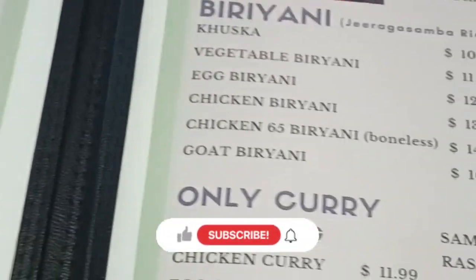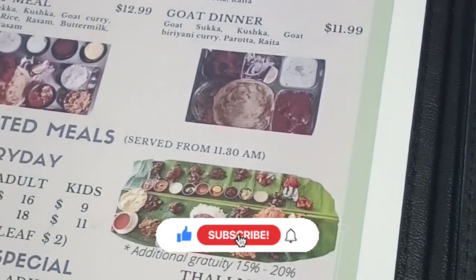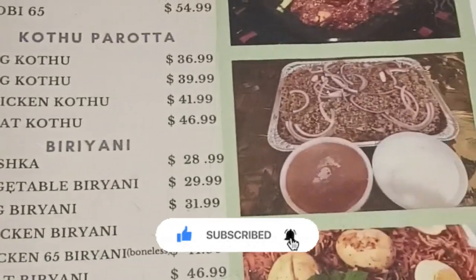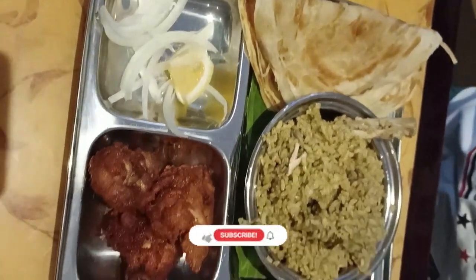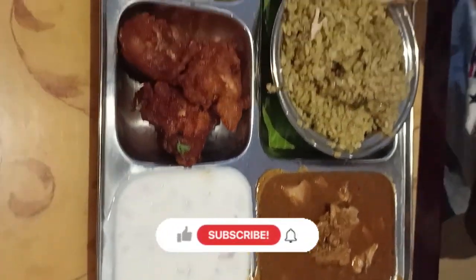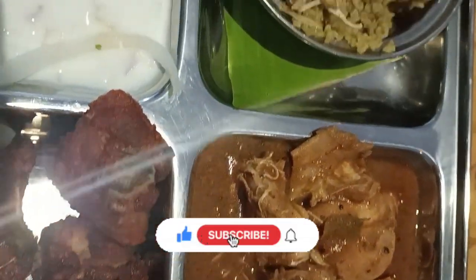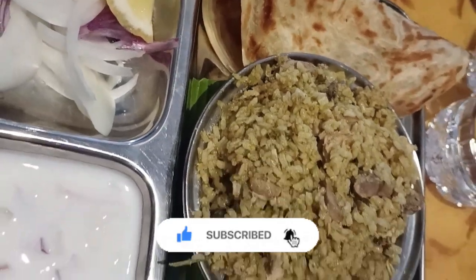The menu is available for this meal. I ordered chicken thali meals. This is the parota, the chicken curry, chicken 65, rice, and onion salad.